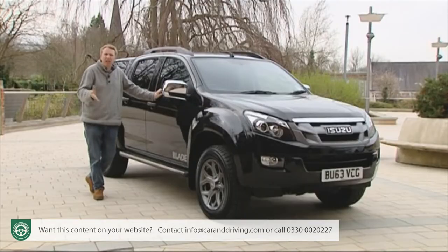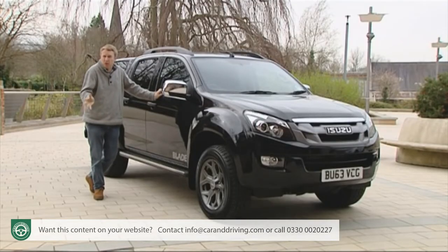Is it enough to convert the undecided? It's hard to see what more Isuzu could have done.